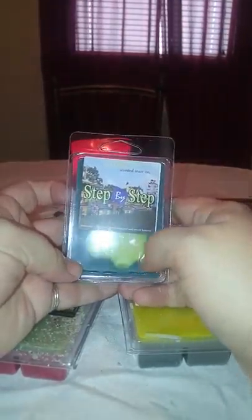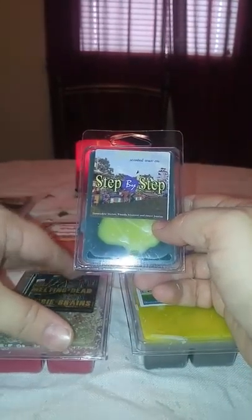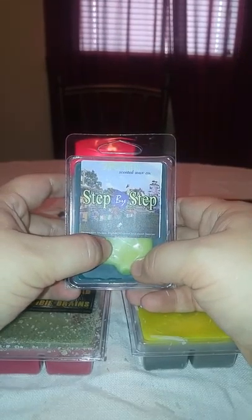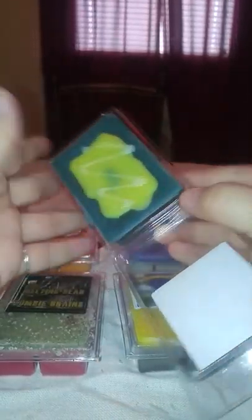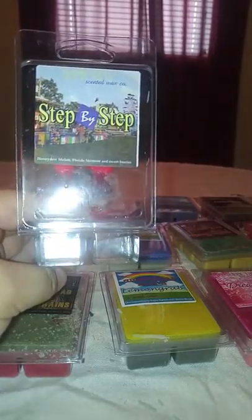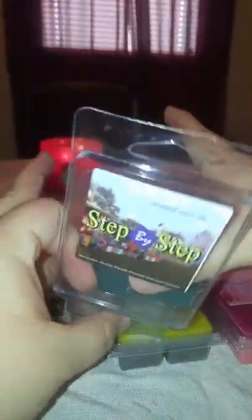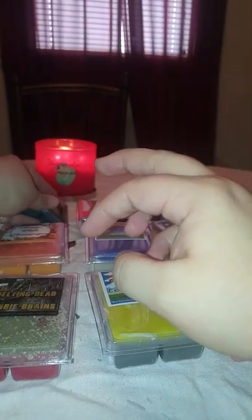Step by Step is one that somebody suggested to me since I told them I liked fruity scents. This one is honeydew melon, blonde moment, and sweet berries. I shied away from it because I have so many melon scents, but it's a green wax with yellow on top and green on the bottom. Oh, this one smells so good. I get the honeydew most of all, but I do get a little bit of the fizzy from the blonde moment and then a little bit of those sweet berries. That one's really good — I'm glad I listened.